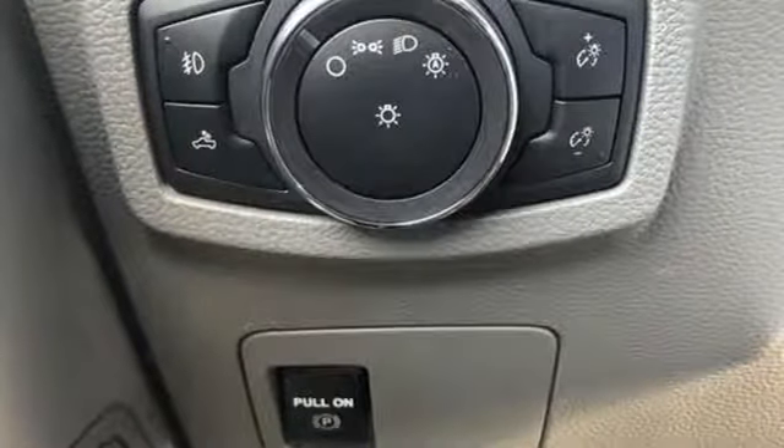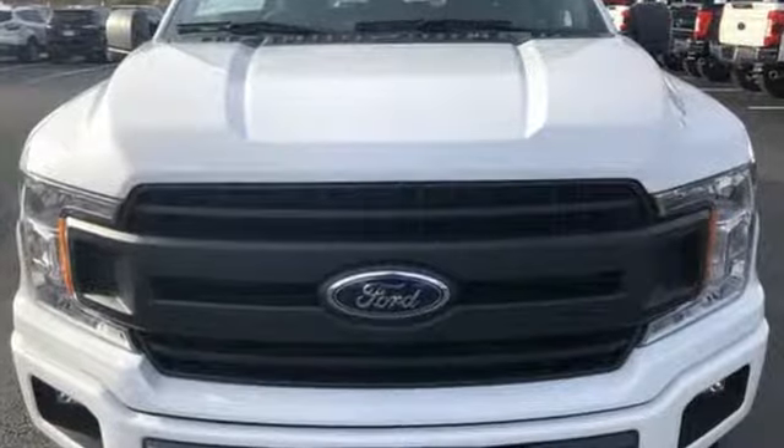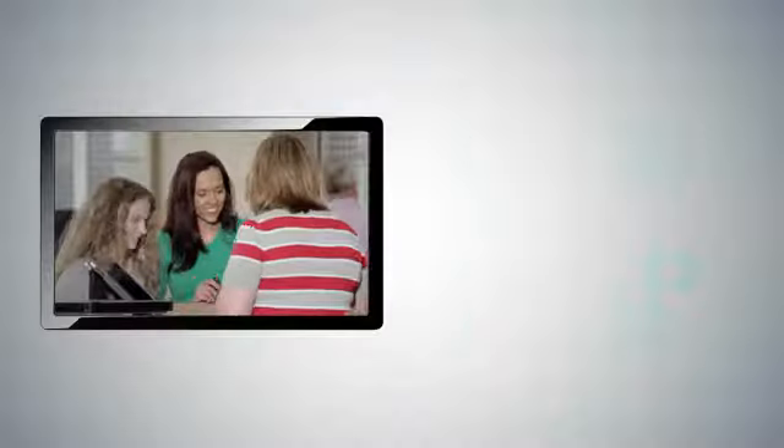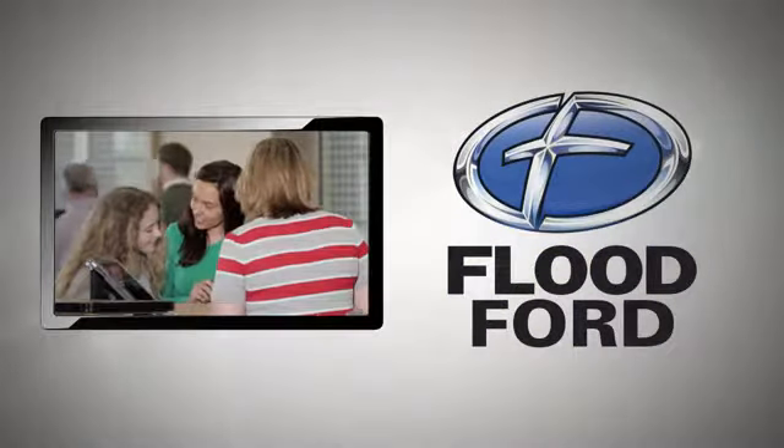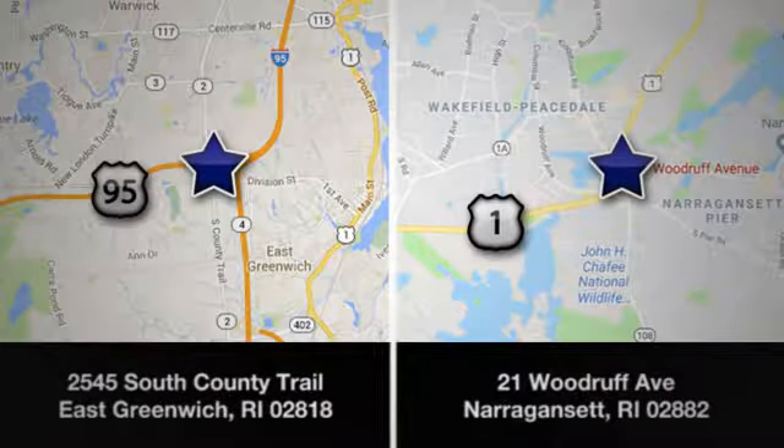They say a journey begins with one step. In this case, it begins with a test drive. Start your next adventure today. Flood Ford — we want to be the best dealer in southern New England. Swing by and see us today at one of our convenient locations.